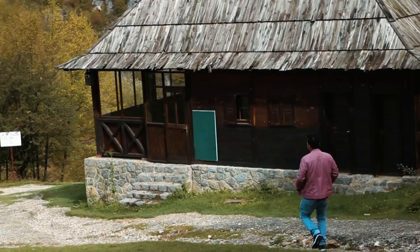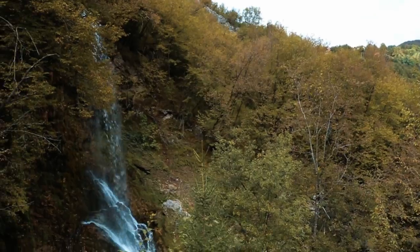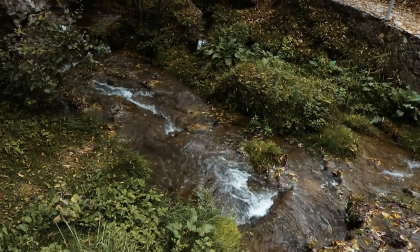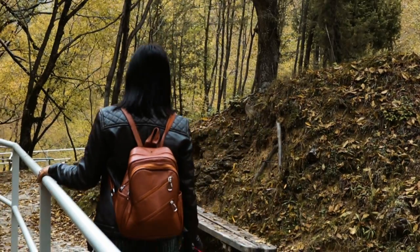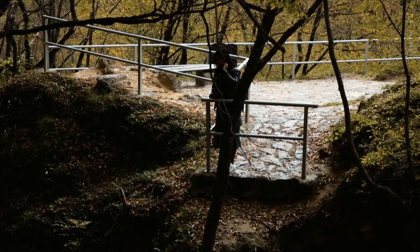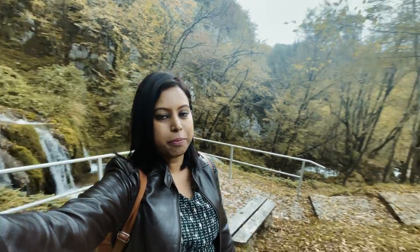This is a very popular and gorgeous waterfall of Zlatibor, Serbia. The height of this waterfall is 20 meters. There are many small waterfalls if you walk down more. Here you can see there is a small waterfall and then there is water flowing by.